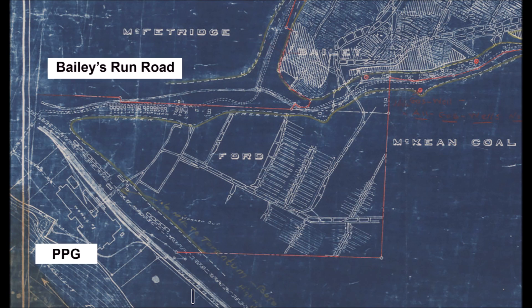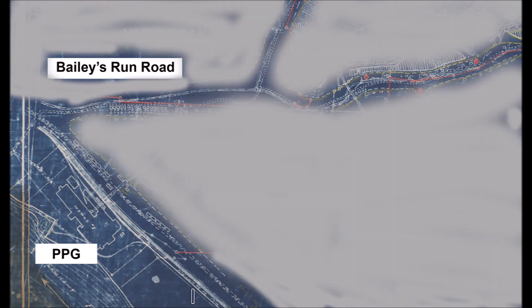Here we see Bailey's Run Road labeled in the upper left section of the map and PPG labeled in the lower left section. Remember, this map shows the underground workings, the tunneling systems, the digging areas, and the shafts — so very little of what is on the surface is actually shown.